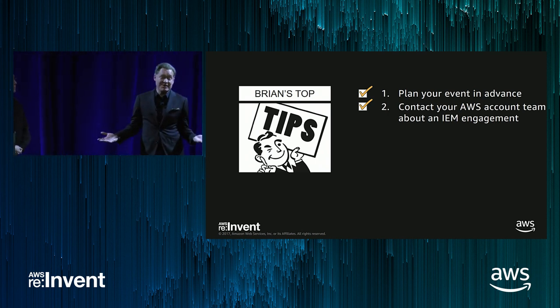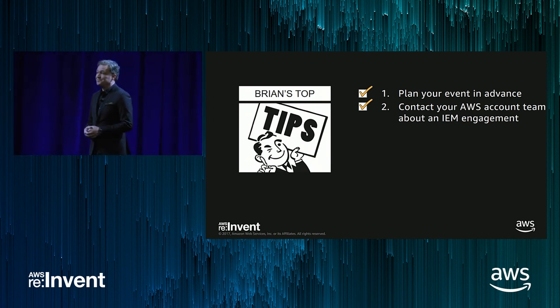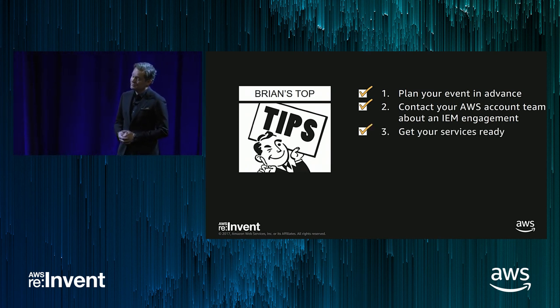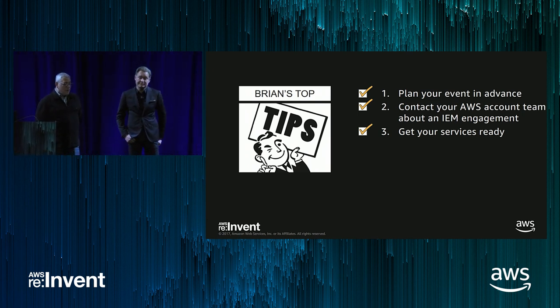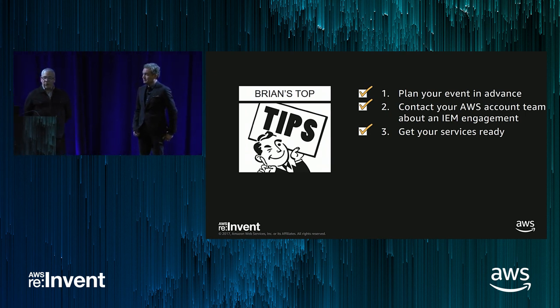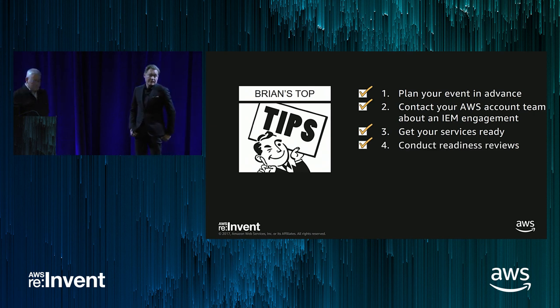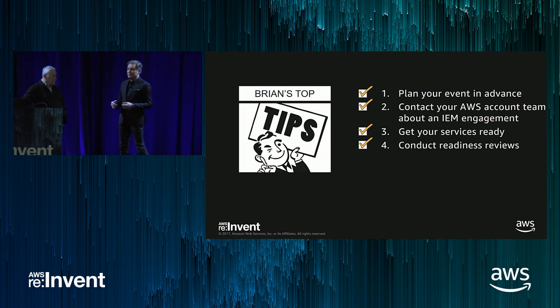Engage your AWS account team and talk to them about how you can use the infrastructure event management process within AWS support. Get your services ready — finish your new features, fix your bugs, test and improve the performance of your software systems. Conduct readiness reviews — review plans with every single team, make sure everyone knows exactly what's going on and get them talking, and use your solution architects to do well-architected reviews.